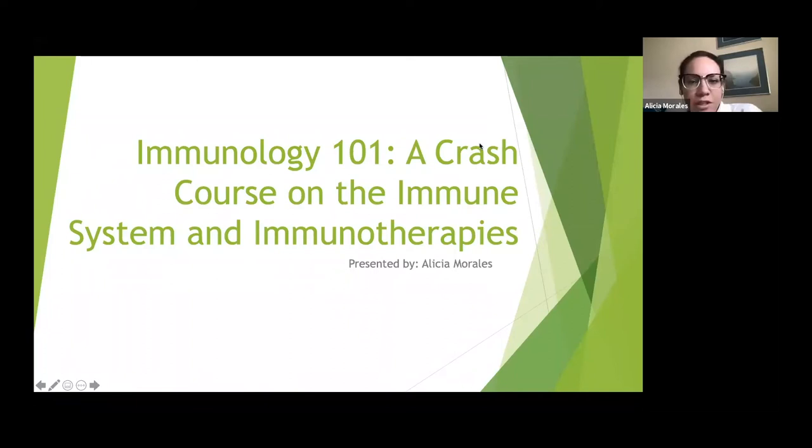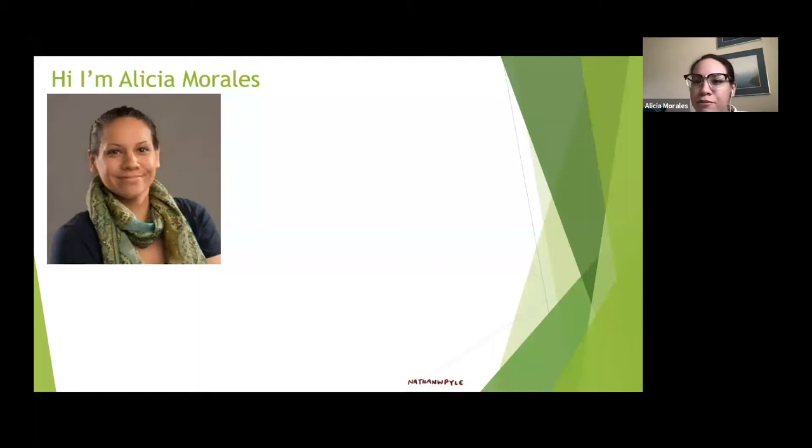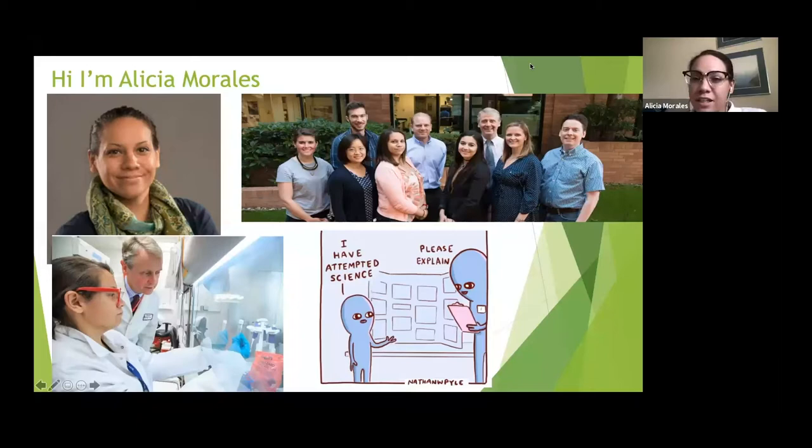This is Immunology 101: a crash course on the immune system and immunotherapy. We'll be looking at a broad view of immunology and some of the newer technologies in immunotherapy. I'm Alicia Morales — I'm a technician in the Warren lab. Before I started in science at the Hutch, I was a high school science teacher, and that's how I know many of you and got connected with SEP. These are my wonderful lab folks, and without them none of my work would be possible.